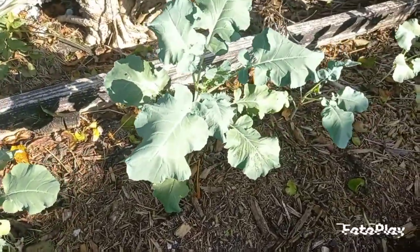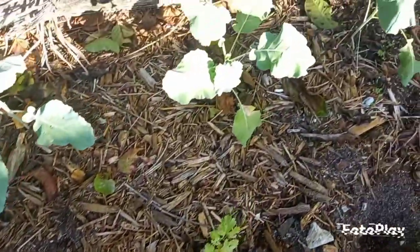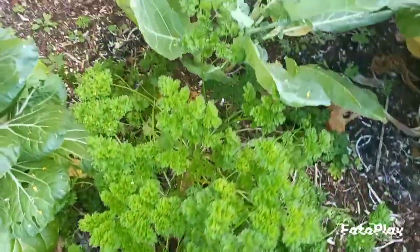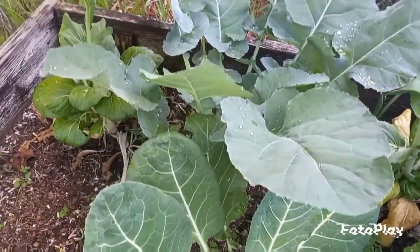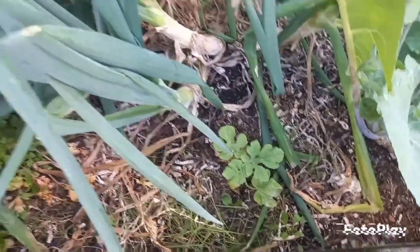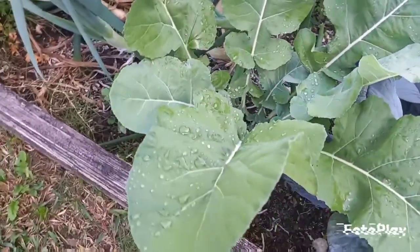Here we have some broccoli coming up nicely. And in the front here, where you can see I pushed back some of the mulch, I have some green beans that I'm expecting to come up there very soon. More bok choy going into flower. Curly parsley. This here is my collard greens — Georgia collard greens. A volunteer watermelon — and another one. These are more walking onions; I use those to help deter pests.